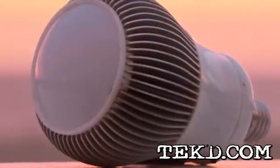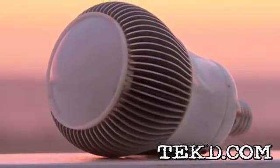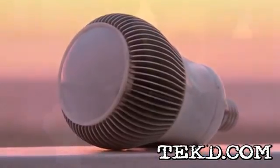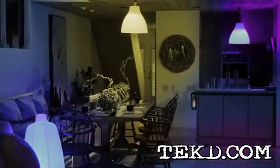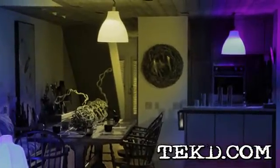The programming aspect of iLumi is what really makes them shine. You can set them to turn on or turn off at a specific time, change color when you receive a phone call, make dynamic lighting effects for parties and even save lighting scenarios for the perfect movie or dinner lighting.